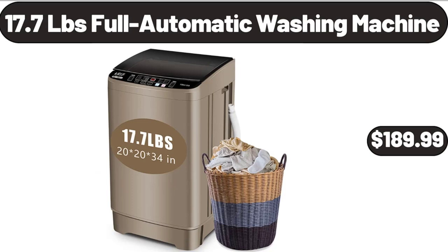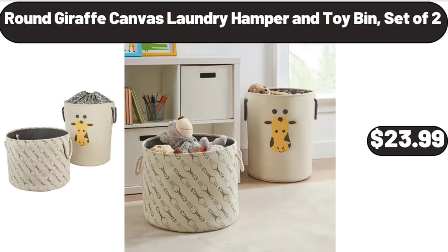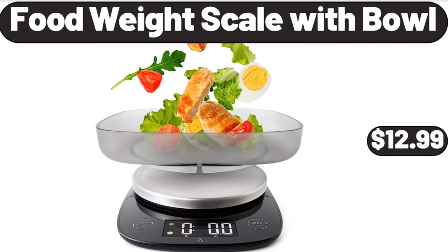17.7-Pound Full Automatic Washing Machine, $189.99. Round Giraffe Canvas Laundry Hamper and Toy Bin Set of 2, $23.99. Food Weight Scale with Bowl, $12.99.